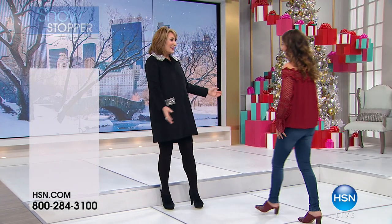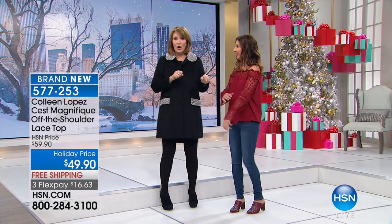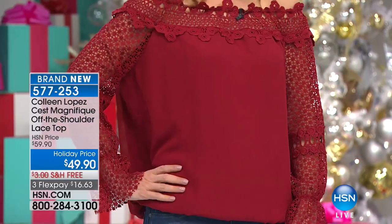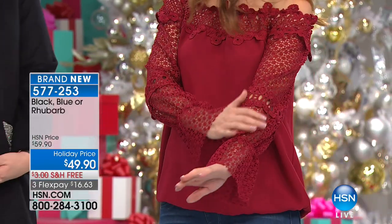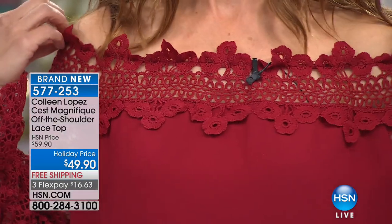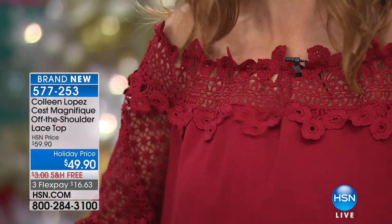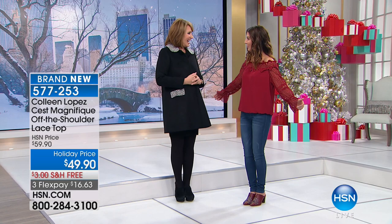Our friend Sarah Anderson is going to stick around and have a little fashion party with us. That looks so cute with the bags — it really works. The sleeves are just gorgeous. Everything in the show is brand new, and it's $49.90. It has all this beautiful crochet and lace detail with an elastic bottom, so it's a great Thanksgiving top because you can breathe and eat and move and go back for seconds.